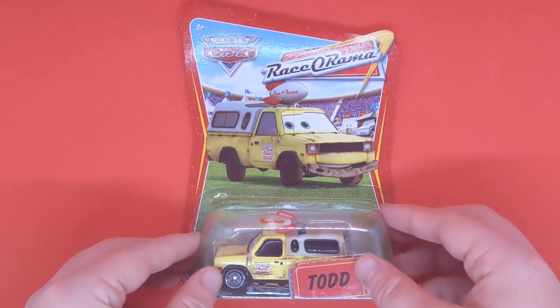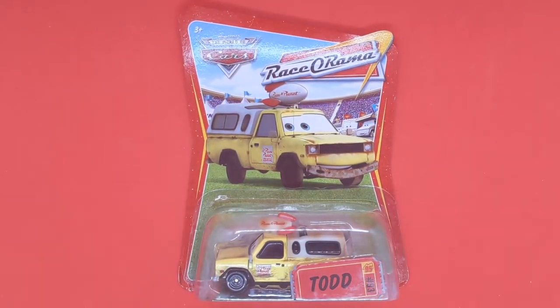Hello everybody and welcome back to another Disney Pixar Cars Diecast video on the channel. Today we will actually be taking a close look at Todd the Pizza Planet Truck. He is a very unique character — he doesn't have any speaking lines in all three movies, and yes, he did appear in all three movies.